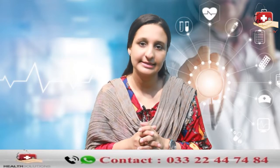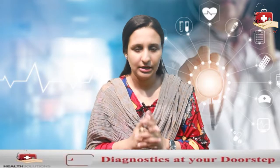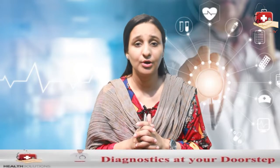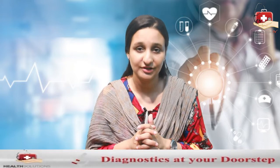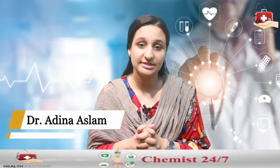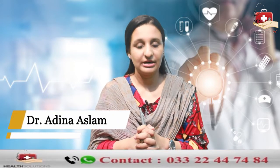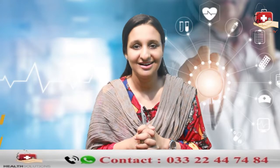CBC gives a general overall health picture, so that is why it is very important to perform CBC routinely. If you want to do CBC, you can do it through Health Solutions along with other tests and get very good discounts. Keep your health safe — Allah Hafiz.